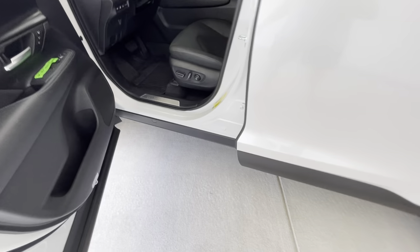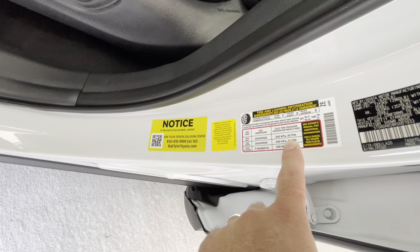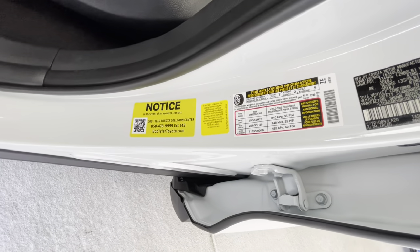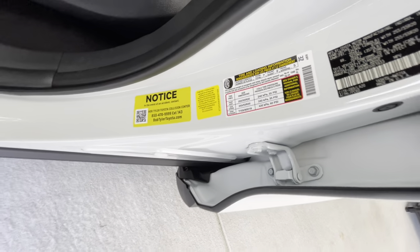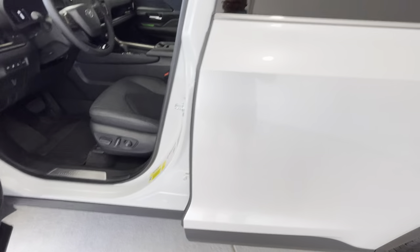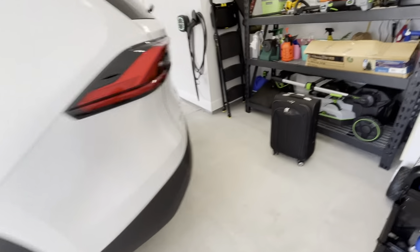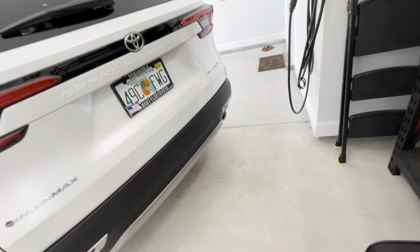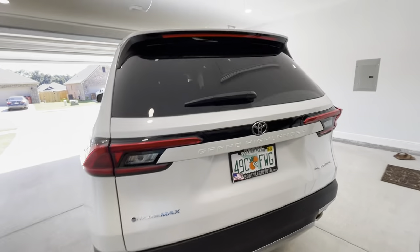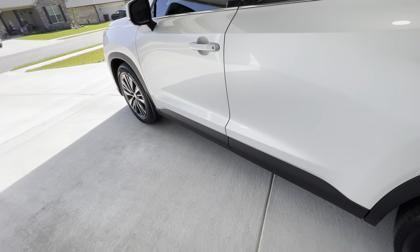Tire pressure is 35 PSI, cargo weight rating is 1,245 pounds. The vehicle is rated to tow 5,000 pounds when equipped with a trailer hitch — this one doesn't have one, but any Toyota dealer can install it. It's fully integrated and with 400 pound-feet of torque, it's a capable towing machine.